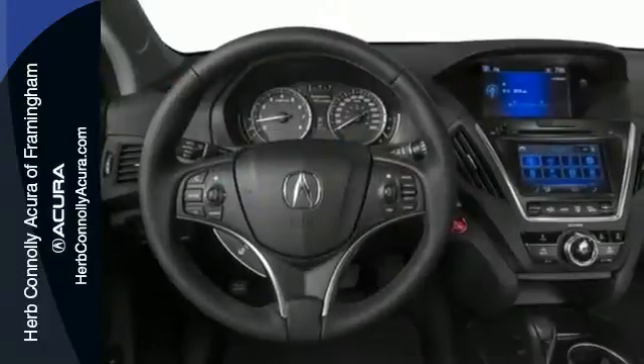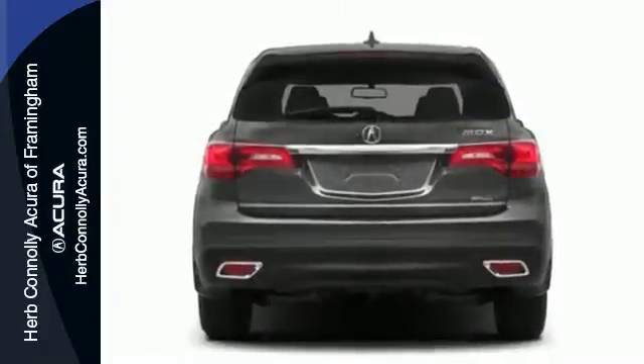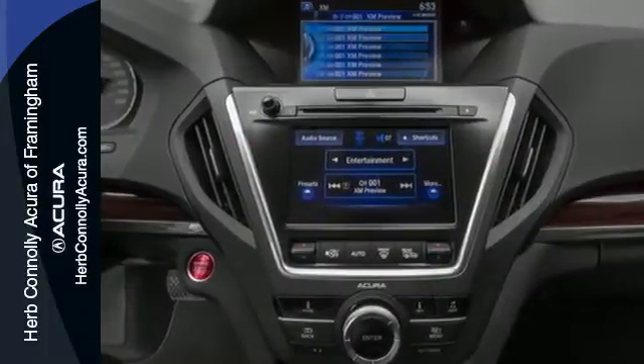The on-demand multi-use display is the ultimate interface. It also comes equipped with tri-zone climate control, multi-view rear camera, home link, and an integrated dynamic system.